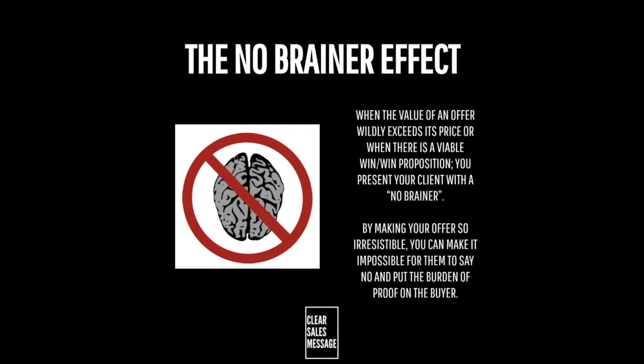The no-brainer effect combines the deal effect — where we much prefer things to be bundled together in deals — the free gift effect, where we like to get free gifts when we buy, and the abundance effect — the fact that we like to get as much as possible for our money — and it creates something irresistible that you just don't want to miss out on. The no-brainer effect is all about presenting an offer where the value seems to far exceed the price you're going to pay as a buyer. By making your offer so irresistible, you can make it pretty much impossible for your buyers to say no.